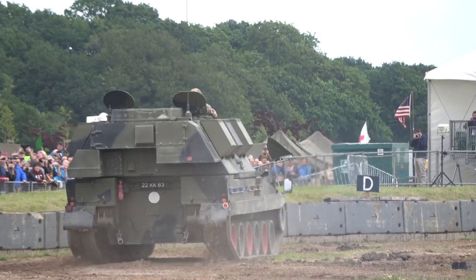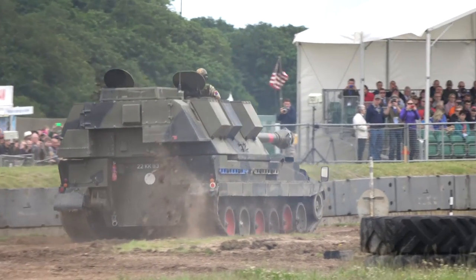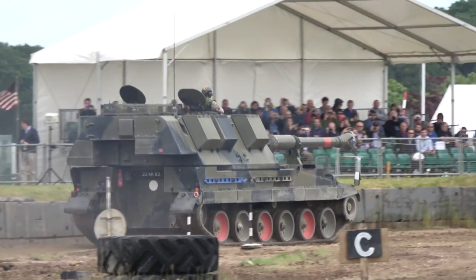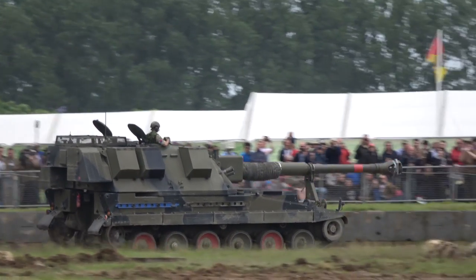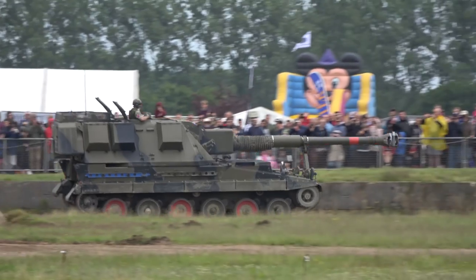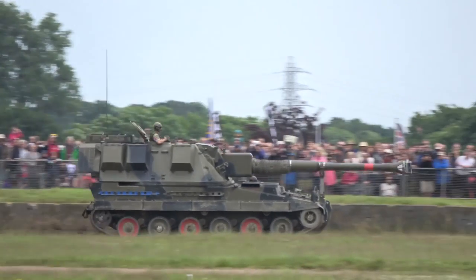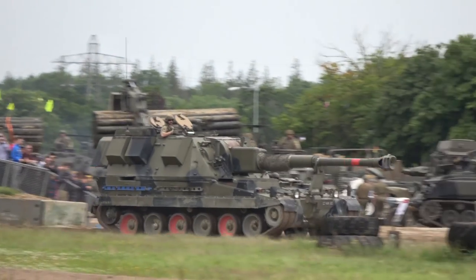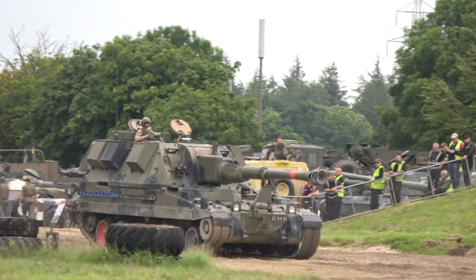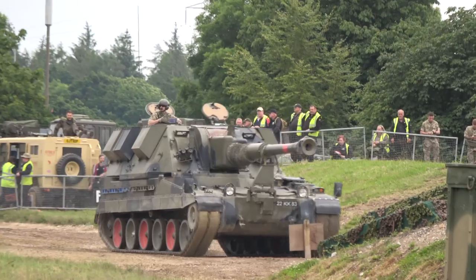An automated loading system enables the gun to fire with a burst rate of 3 rounds in fewer than 10 seconds, an intense rate of 6 rounds a minute for 3 minutes, and a sustained rate of 2 rounds a minute. The gun is equipped with a recoil and hydro-gas suspension system.